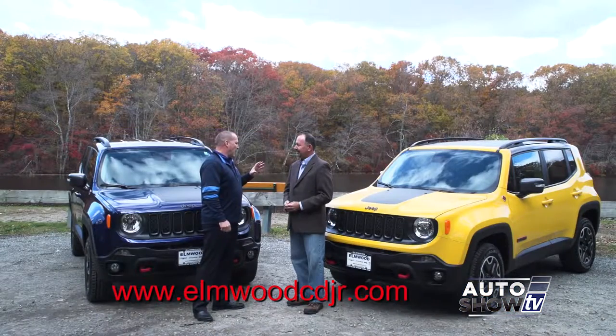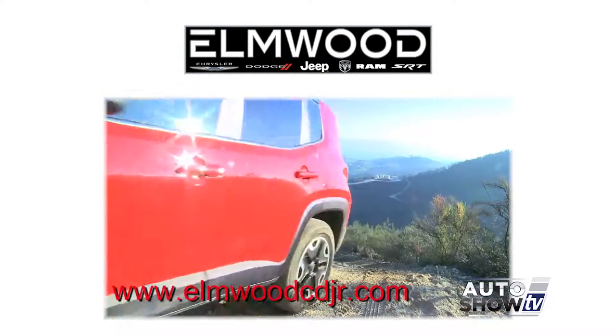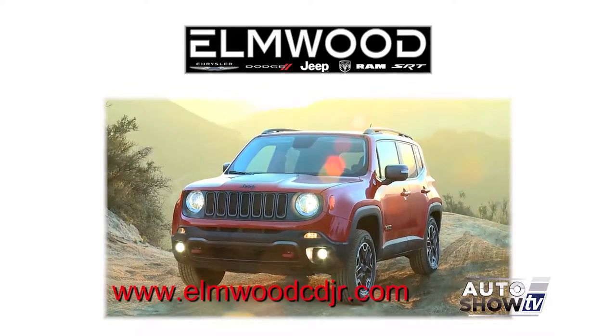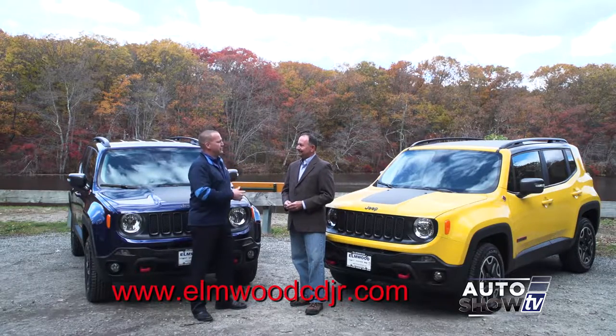And once again, you have all the four-wheel drive capabilities — especially living around here in New England. Our winters are bad; we get up to two, three feet of snow at times. I know because we have to clear off all the cars at the dealership. No problem with the Renegade. We don't have to move them, we don't have to set them aside — just throw them in four-wheel drive and hit the gas.